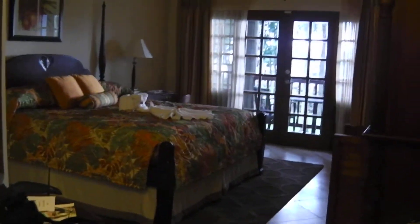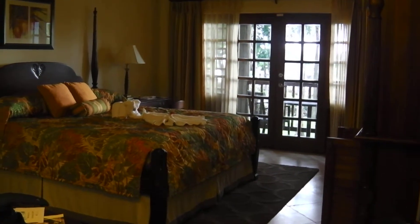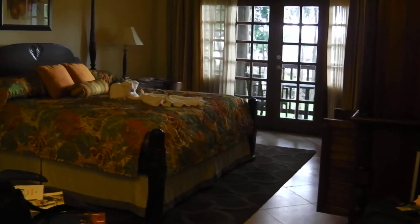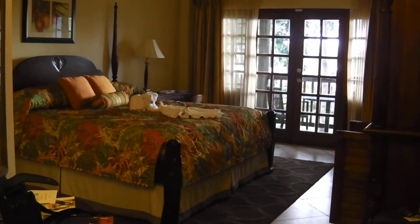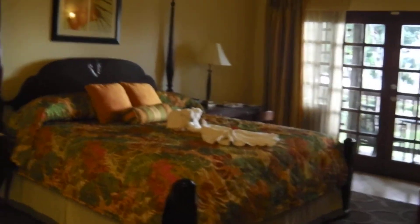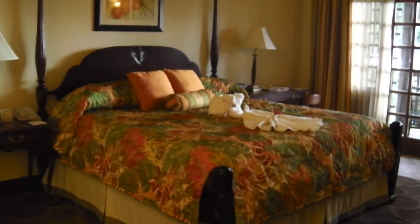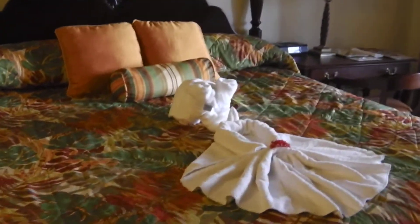Hey everyone, it's Laura from Uni-Globe Travel again. Today is our second day on the FAM and we are now at Beaches Negril. This is my room, so I'm going to walk you through. When you first walk in the door, you see your bed — which is very nice. They leave little animals on the bed for you, which is kind of cute.